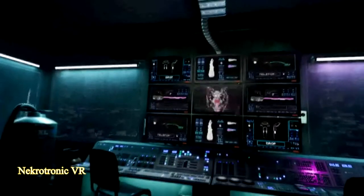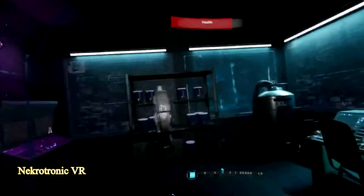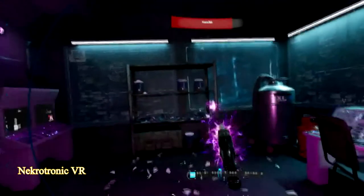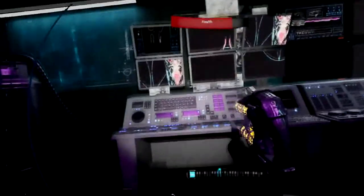Next up is another demo, but again it looks pretty promising. Necrotronic VR is a first person shooter that reminded me of Doom in some ways. It starts you off in a small room letting you practice shooting on some jars, but I didn't take it much further than that because I got way too scared. Yeah, me and horror games, especially in VR, don't gel.